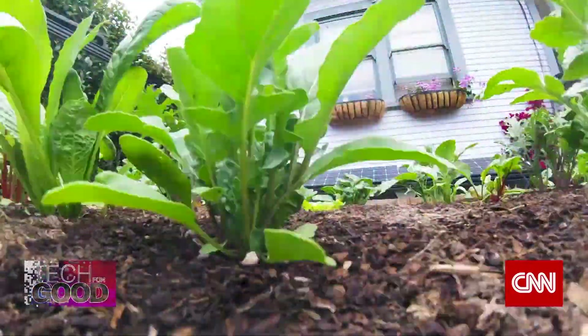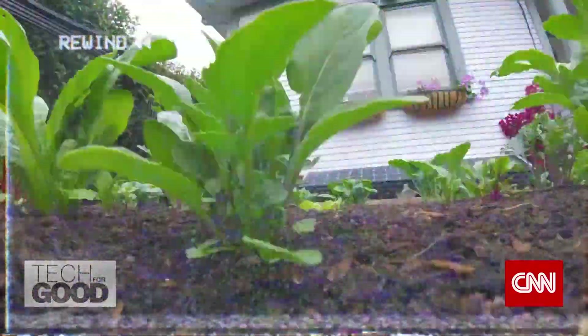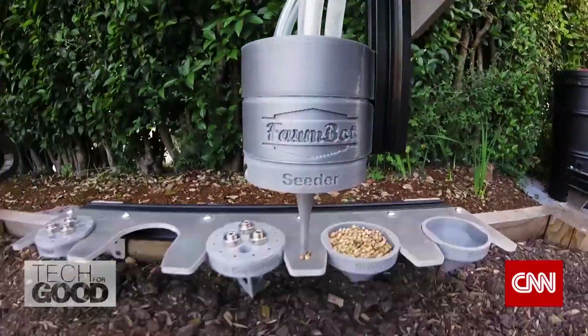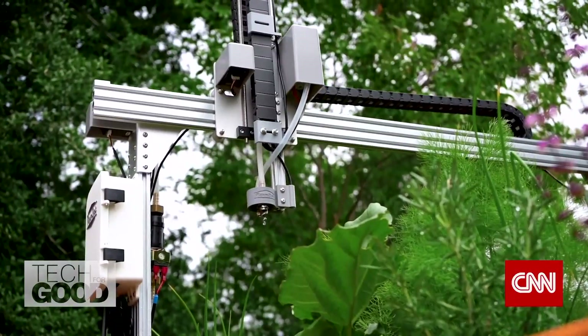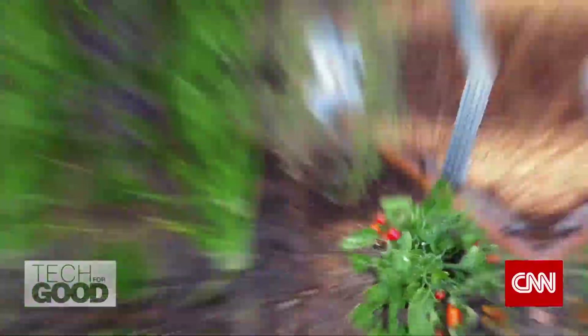Not everyone has a green thumb — the natural talent for growing plants. But one California-based company is trying to address that by bringing robotics into the garden.